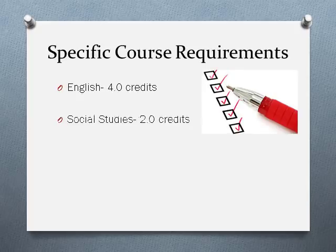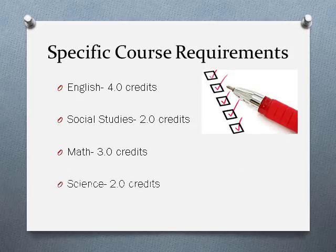You need two credits in social studies, including a full year of U.S. history, a semester of government, and a half credit of world studies or a social studies elective. You need three credits in math, including algebra and geometry, and then two credits in science, one of which needs to be biology.